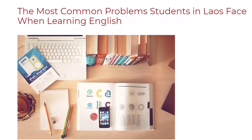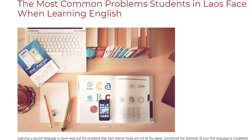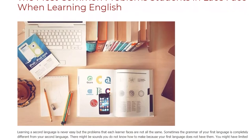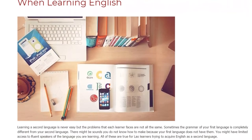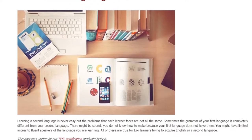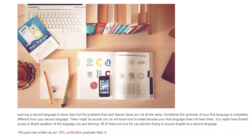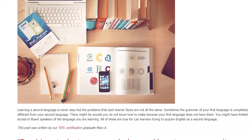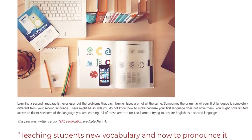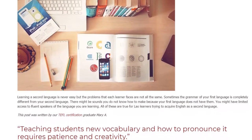The most common problems students in Laos face when learning English. Learning a second language is never easy, but the problems that each learner faces are not all the same. Sometimes the grammar of your first language is completely different from your second language. There might be sounds you do not know how to make because your first language does not have them. You might have limited access to fluent speakers of the language you are learning. All of these are true for Lao learners trying to acquire English as a second language.